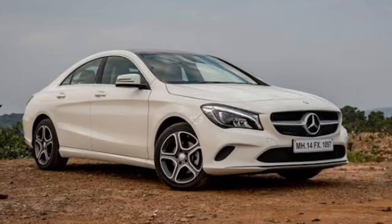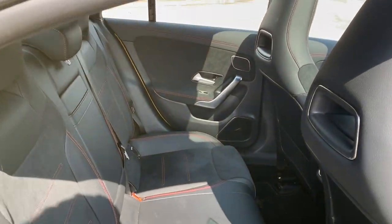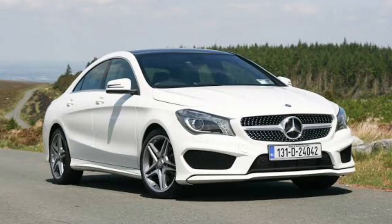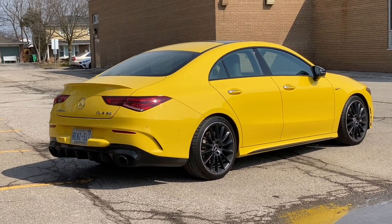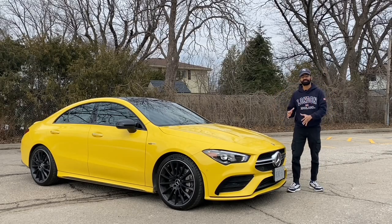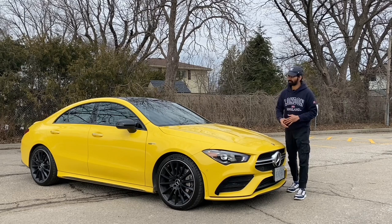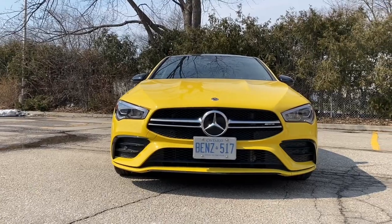Personally, I don't think the first generation was so special. The second-gen CLA's main focus is not just interior or exterior — it's actually a very fun-to-drive vehicle. The main focus is the driving, the exhaust sound, drive mode selectors, and all that stuff.